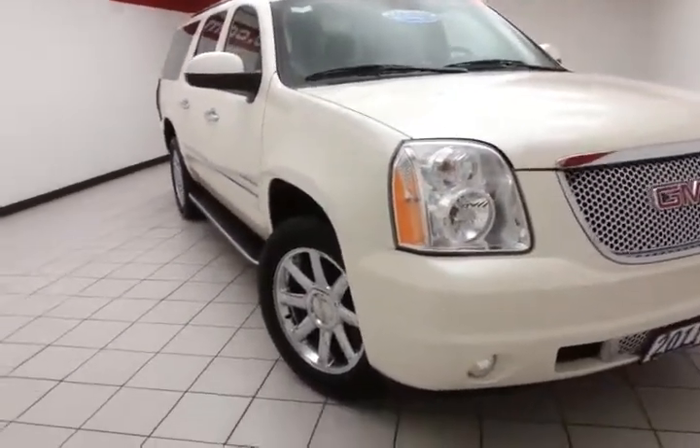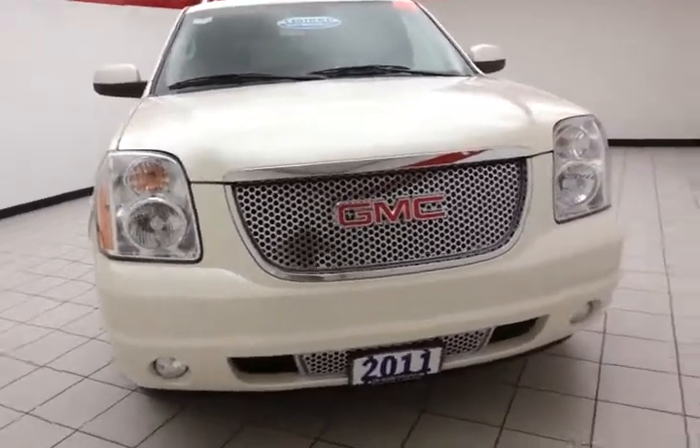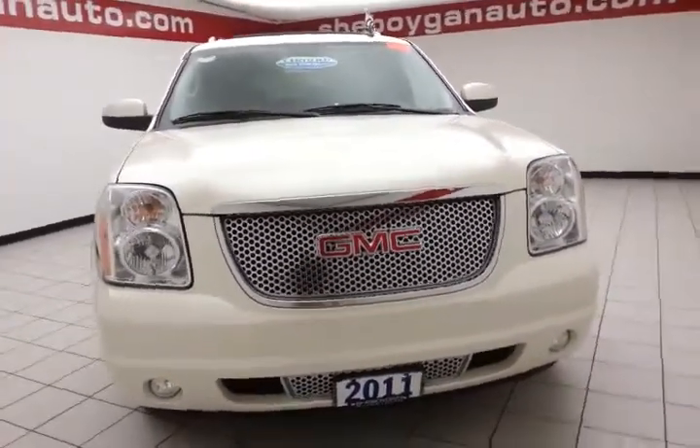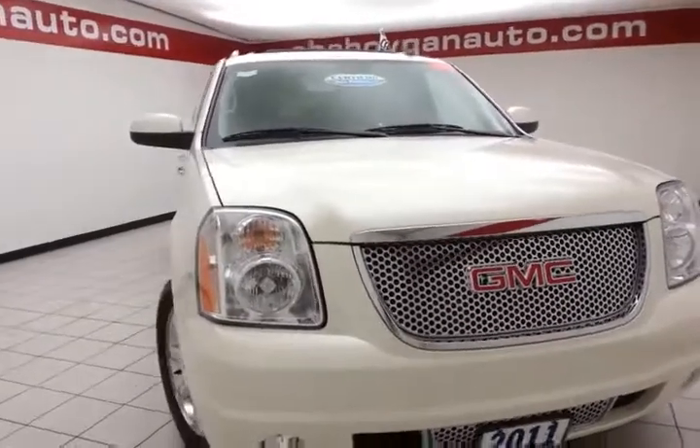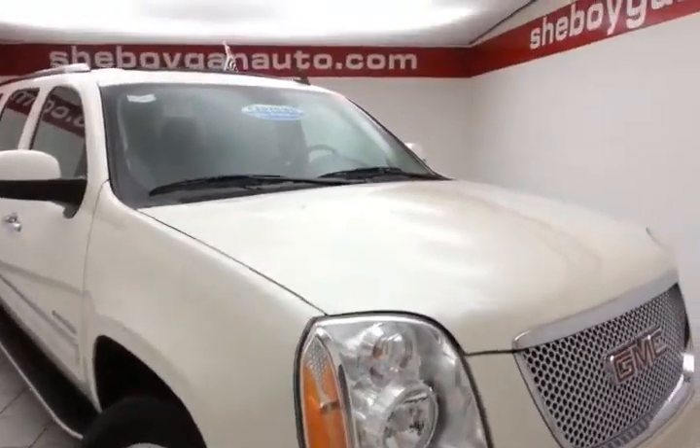Welcome to Sheboygan's Chevrolet Chrysler Center. Today's special is a well-equipped 2011 GMC Yukon XL Denali all-wheel drive, stock number Z2552A, with 83,000 miles on this one-owner local trade.